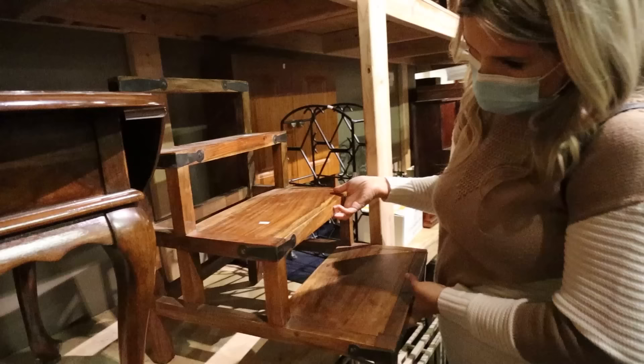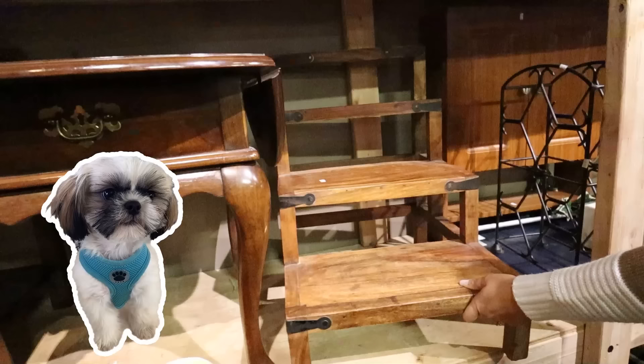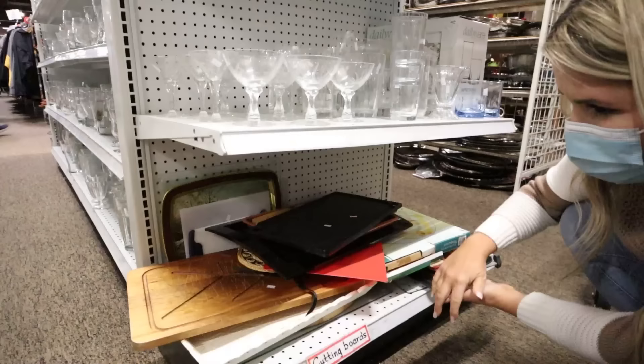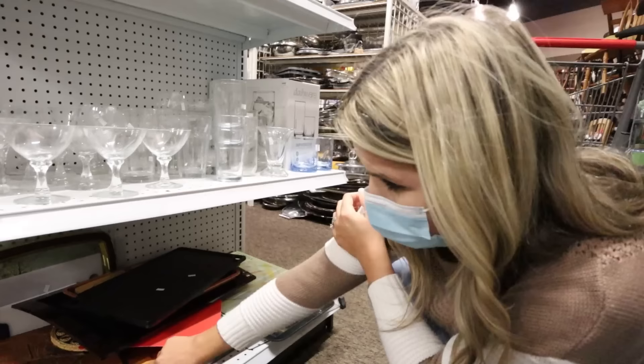That's a fun stuffed stool — it'd be perfect for a pet to get up on the bed. I always look for cutting boards because you can easily refinish them. I also love looking at the carts they set out with new items they haven't put out yet — I usually find some good stuff there.